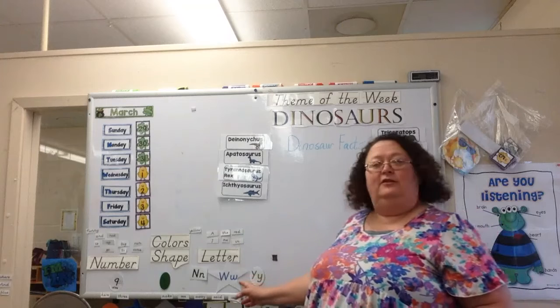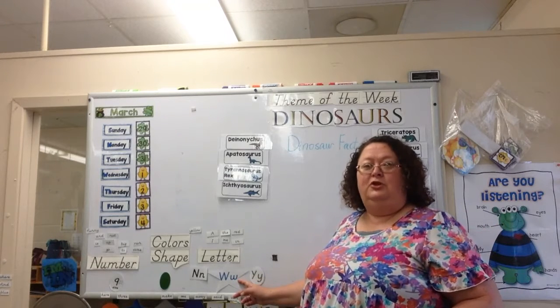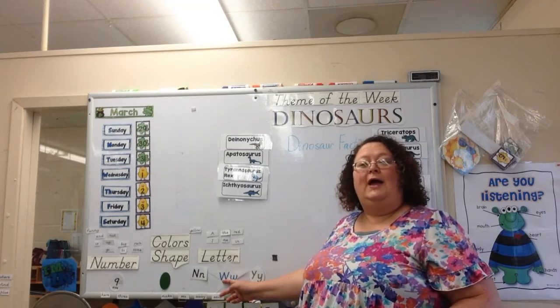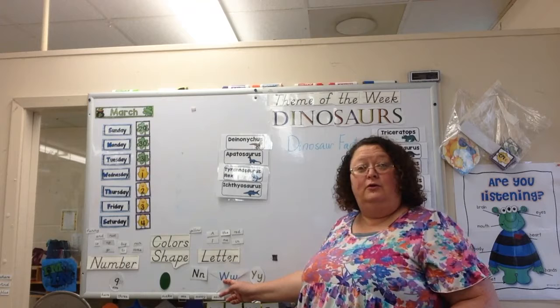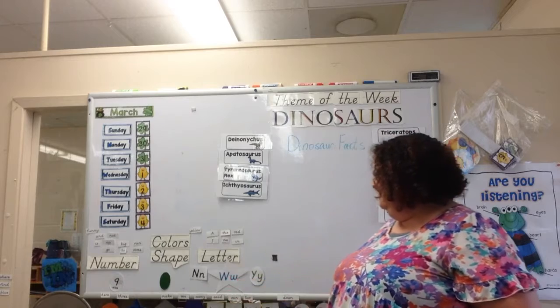All right, what about this letter? W. Wagon, Wheel, When, Where, Why, Williams.